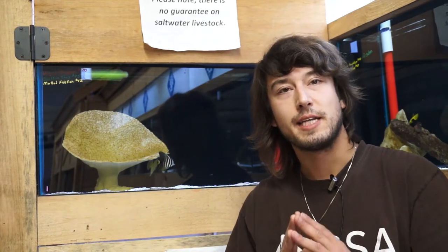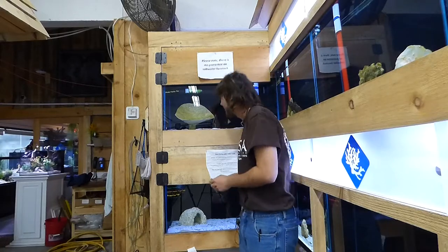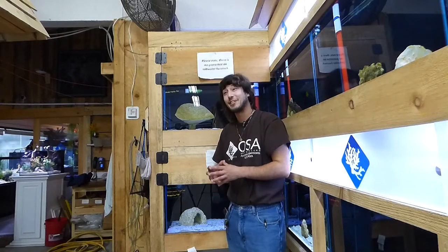Hello OSA, Taras here. Welcome to another episode of our running series, 'What is a Fish?' Today we'll be talking about a very unique but awesome fish family. This is the Monacanthidae, and of course he's gonna hide on me, but it's the filefish.